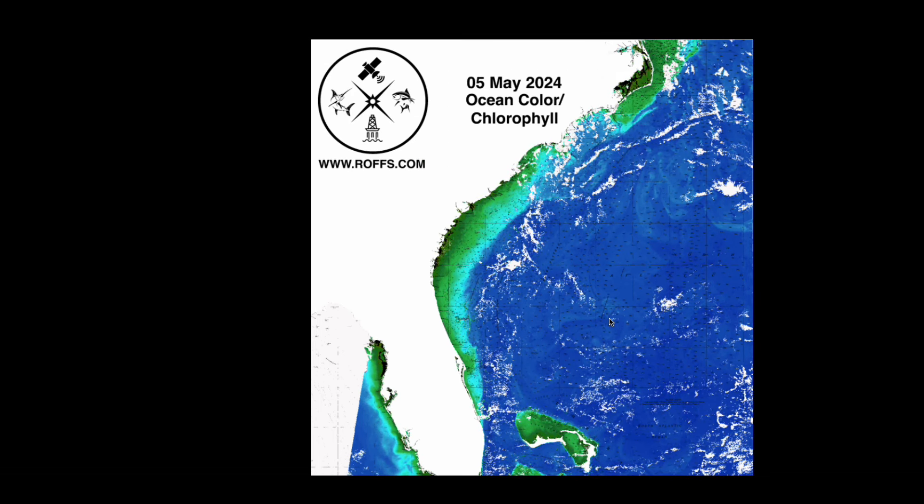As always, for the most recent analysis of your area you can order online at ross.com, call us at 321-723-5759, or drop us an email at fishing@ross.com. Thank you very much.